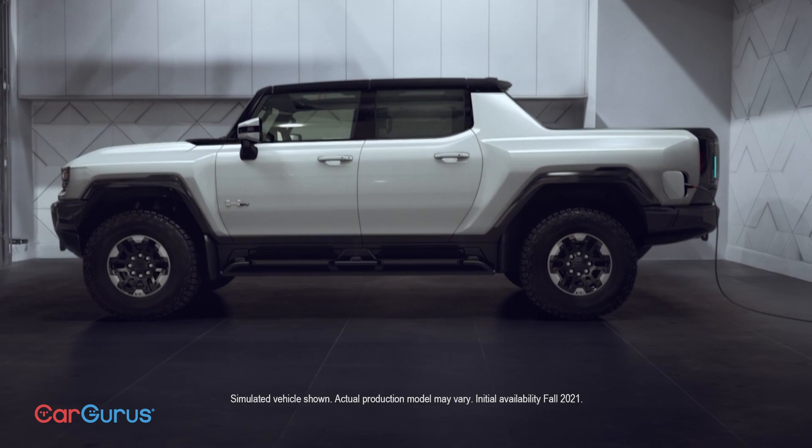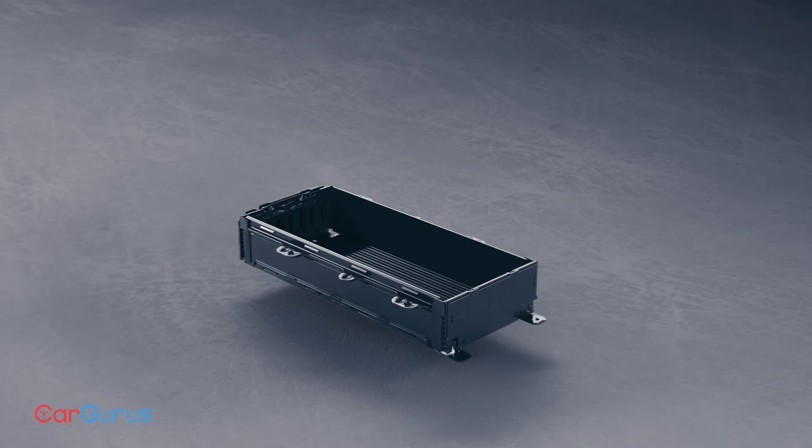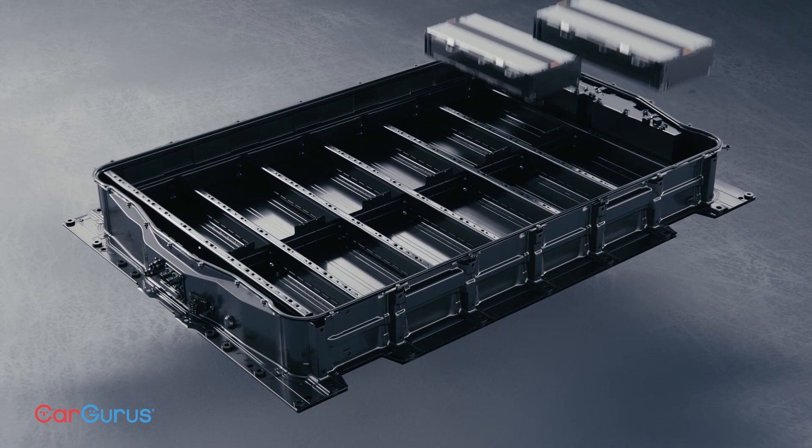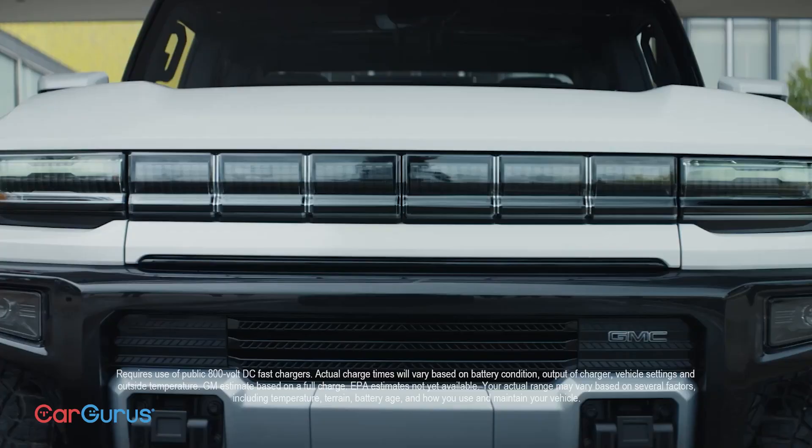No other truck comes close in performance. It's the first to use GM's Ultium battery, which we won't explain in super detail right now. All you need to know is that it's very big, very powerful, and sits beneath an all-new platform that other EVs from GM will eventually share.